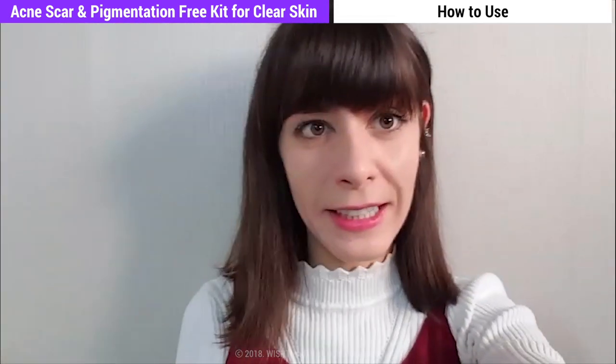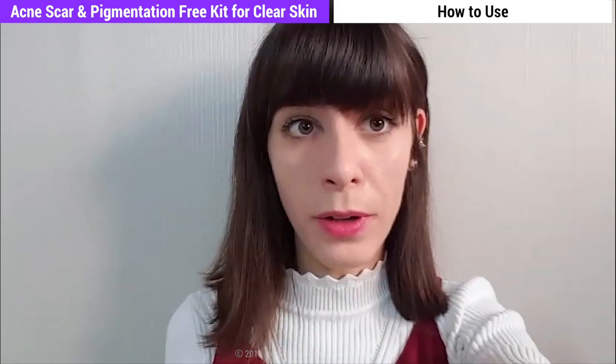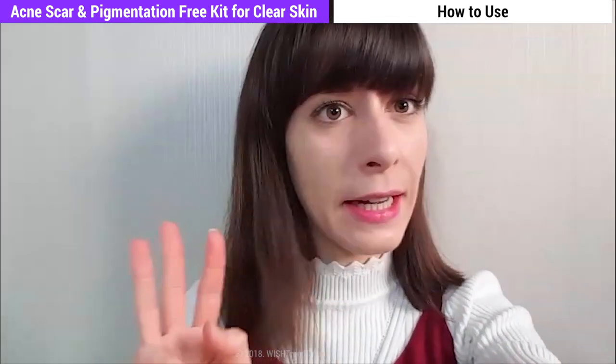Hi guys, this is Lorena. I'm here to give you my final review after three weeks of use of the Teca kit.